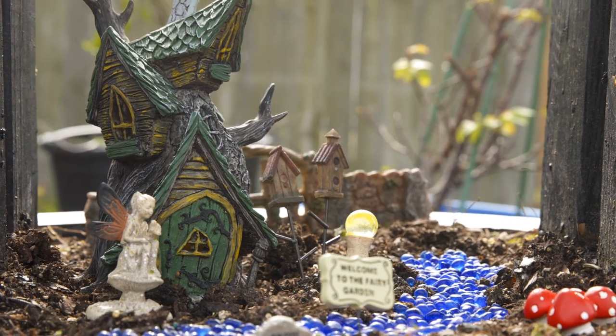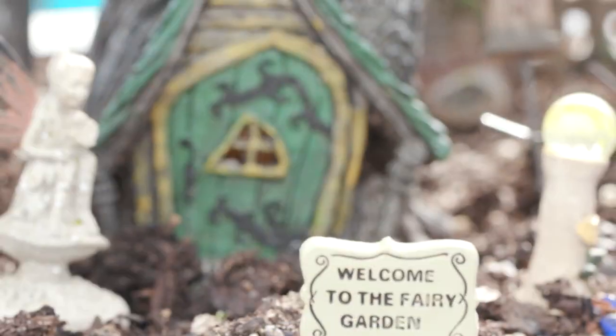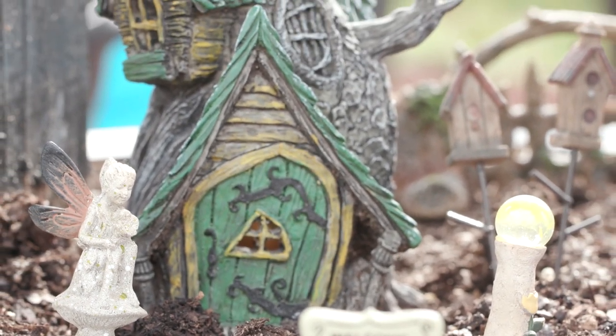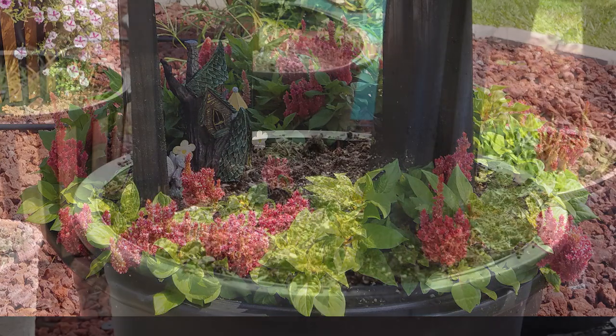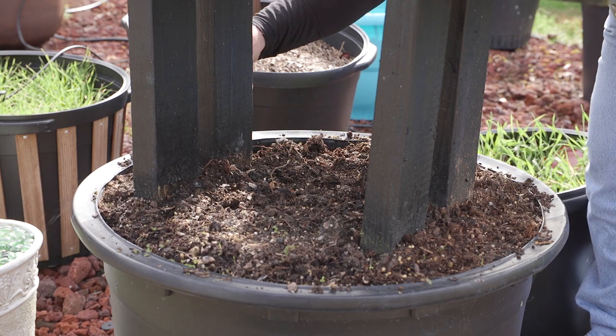A fairy garden is a playful miniature garden that brings good luck to your home. They include structures, signs, hardscapes, and living plants. In the past I've grown new look celosia. Let me show you the latest fairy garden layout.